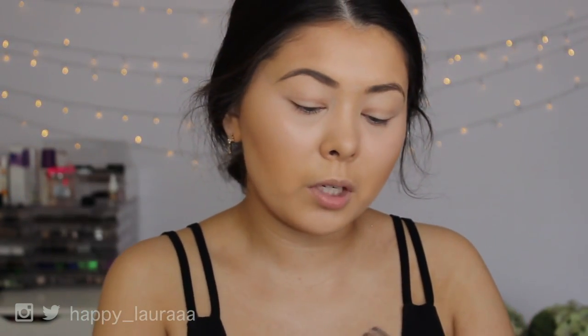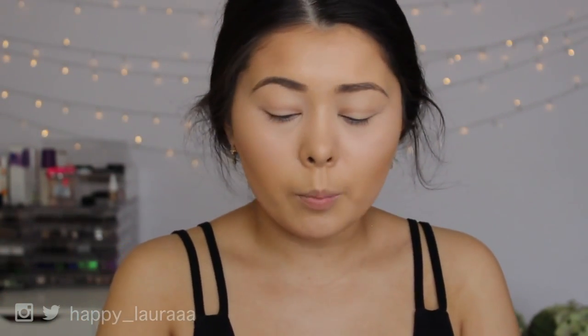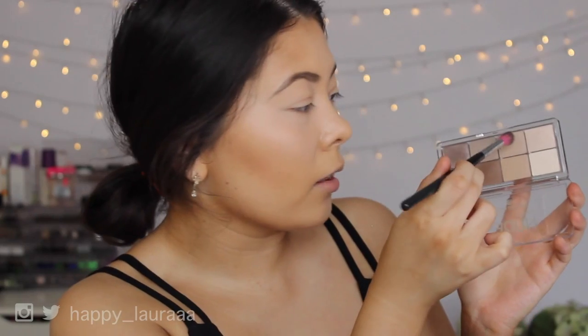I did prime my eyes with MAC Soft Ochre paint pot, and I'm now going to go into this new Essence palette that I'm obsessed with. I did film a first impressions video but I don't know if I'll get time to edit it — if it's up on my channel I'll link it below. This palette is so bomb, like so incredibly bomb.